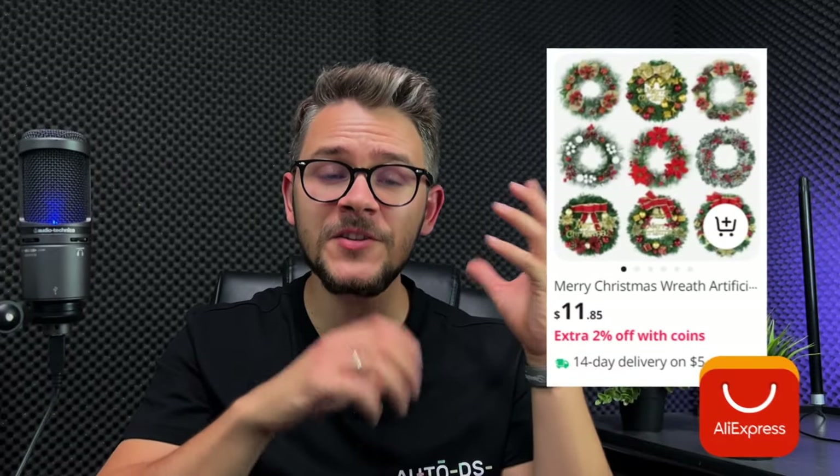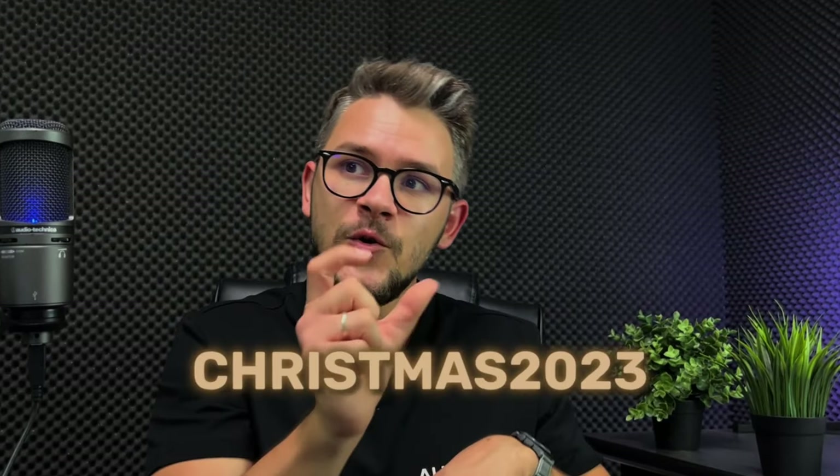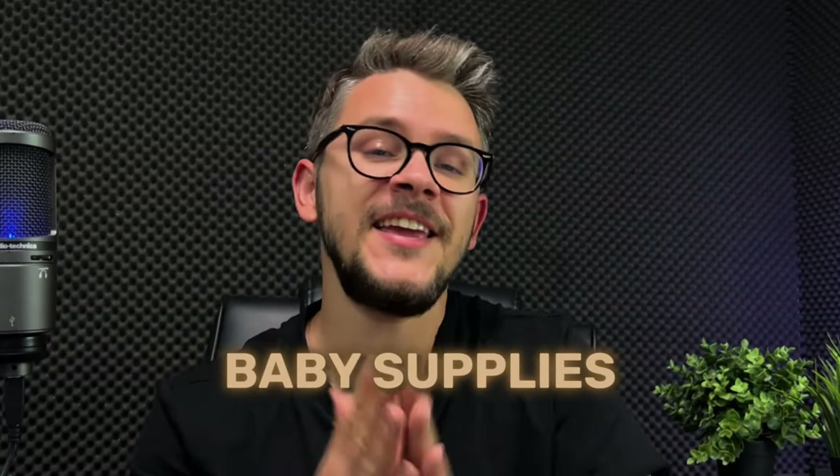Next up, we have seasonal products. We're in Q4, so this is a great niche to start selling in now. I'm not only talking about Christmas — I'm also talking about Saint Patrick's Day, Valentine's Day, Mother's Day, and Father's Day. The examples I'll give are related to Christmas and winter: an artificial Christmas wreath, snow globe lantern, inflatable Santa Claus, ugly Christmas sweaters, trick-or-treat tote bags, and an animated Halloween candy bowl. Pro tip: when selling seasonal products, go the extra mile and create discount codes related to the season, like 'CHRISTMAS2023' for 10% off.